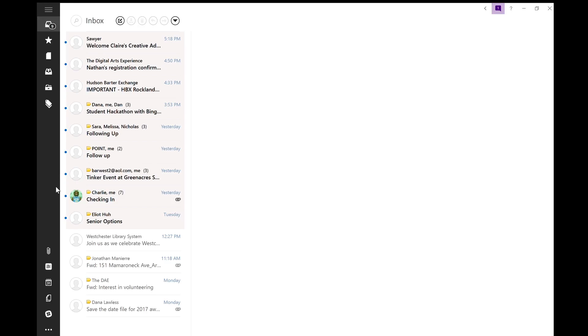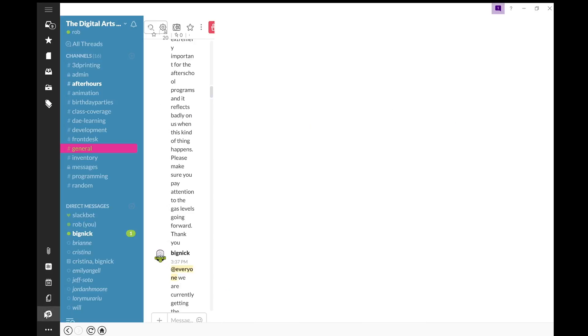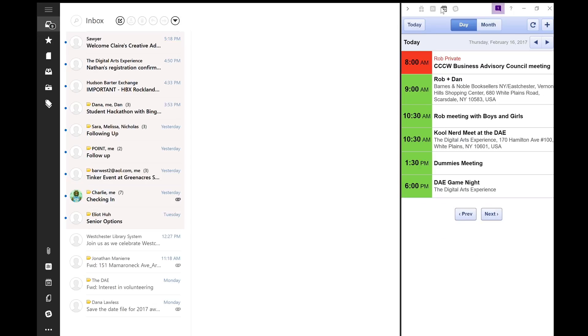Mailbird is an email application that does a whole lot more. From a single window I can manage my email, my calendar, Google Docs, my project management system, Slack, and a whole bunch of other apps that I use in the workday, so for the most part I can pretty much manage my entire workday from a single window. This is super useful especially when I'm working on my laptop which has kind of a small screen, so instead of having to constantly minimize and maximize windows or try and do a split-screen thing, I can do everything from a single window.